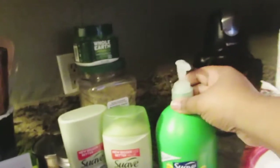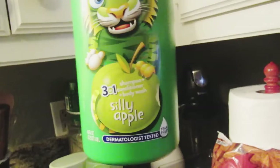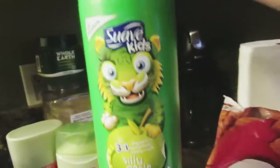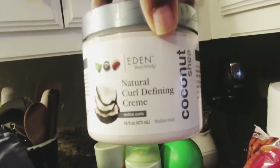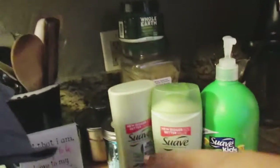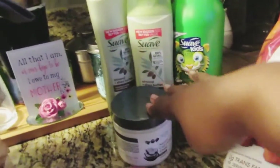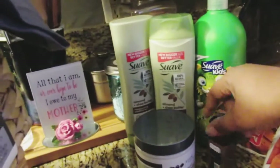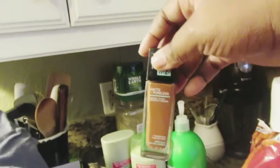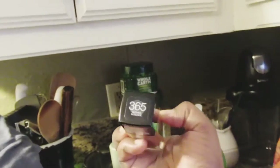I also got Suave Kids 3-in-1 shampoo, conditioner, and body wash for my son — it's the Silly Apple scent, which I thought was really cute. Then I got something new I haven't tried before: Cantu Natural Curl defining cream for fine curls. I love to wear a wig, but underneath I do have hair, so I want to keep my curls popping. I'll reveal my natural hair once I feel comfortable — I just really don't like doing my hair.